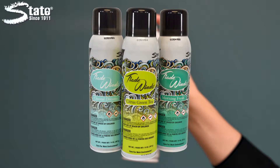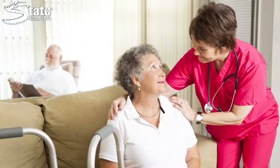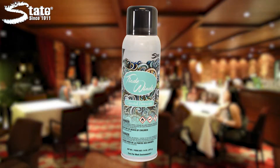Tradewinds can be sprayed wherever odors occur, including restrooms, locker rooms, schools, nursing homes, hotels, and more. Apply Tradewinds as needed, or use it as a daily deodorizing addition to your current air care program.